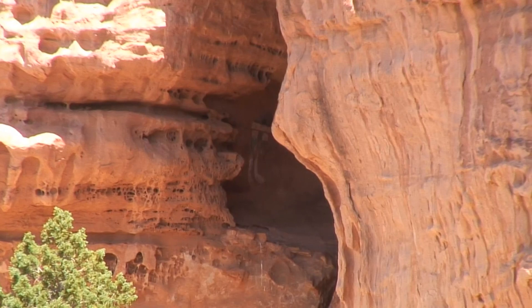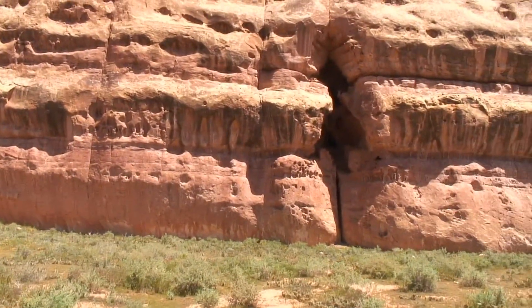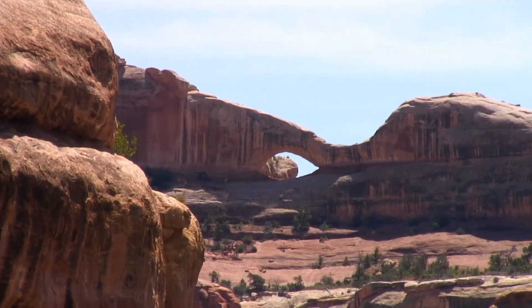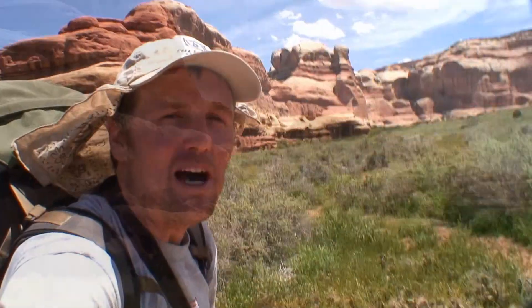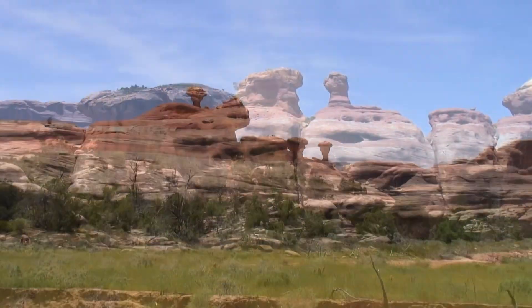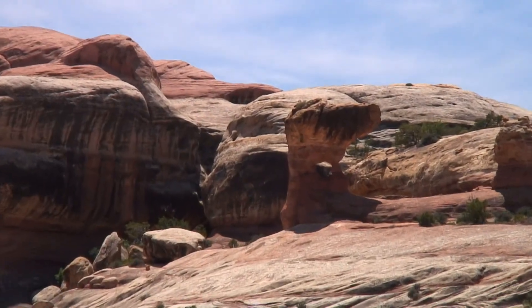Just left the site of the All American Man. There are more dwellings farther up the wall, and an arch spotted on the horizon across from All American Man — and another arch. Day 12. I'm making my way through the upper end of Salt Creek Canyon headed towards the Abajo Mountains. This could be called the Valley of the Mushroom Rock — they're all over the place, little ones and big ones. Now we have a mushroom rock with an arch in it.